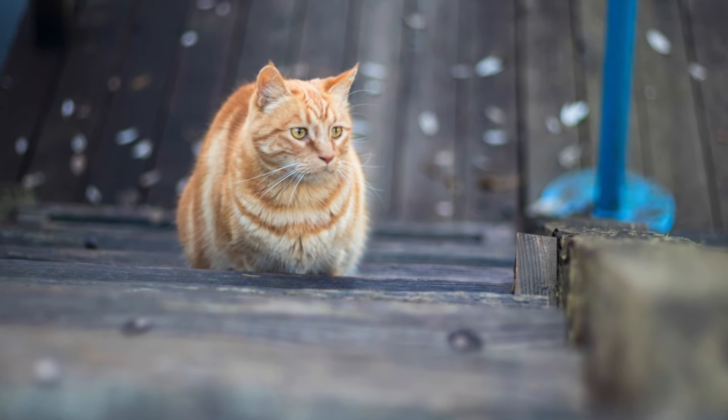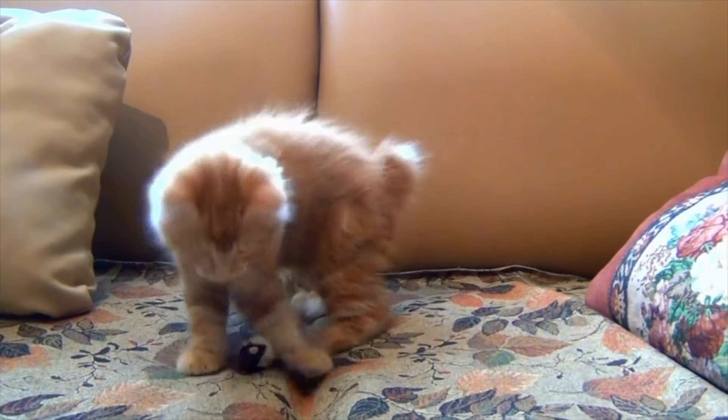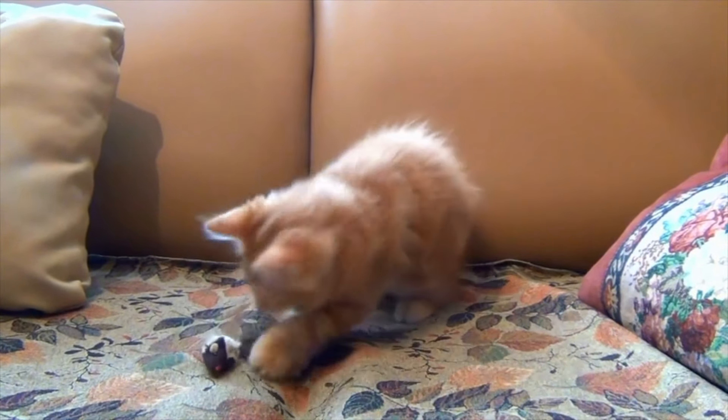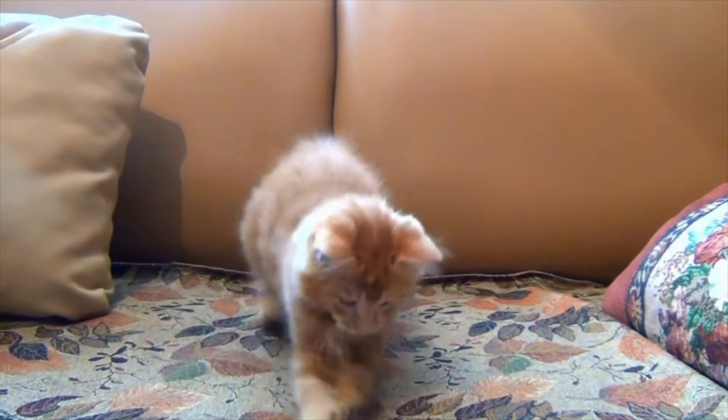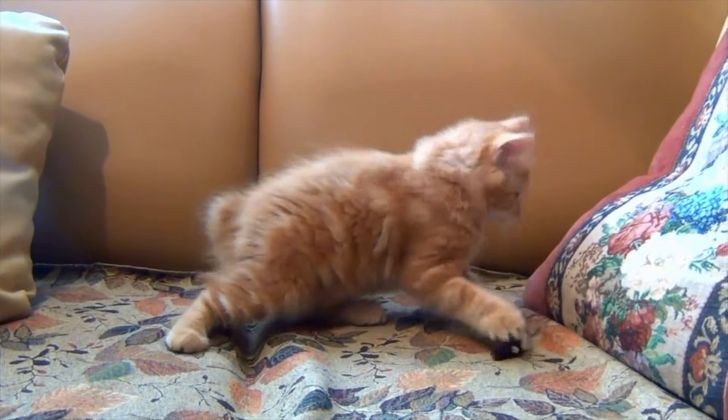About 20% of Manx cats are born with what's called Manx syndrome. Due to their genetics, it's common for kittens to be born with a collection of defects including a short spine and problems with urination and digestion. These symptoms usually show up before the cat is about four months of age.